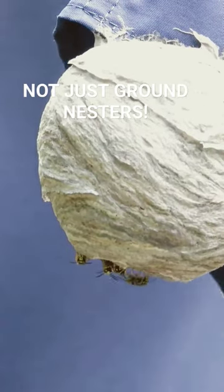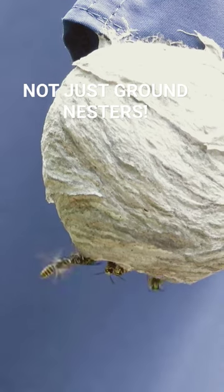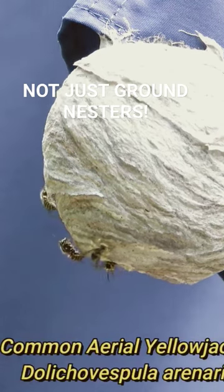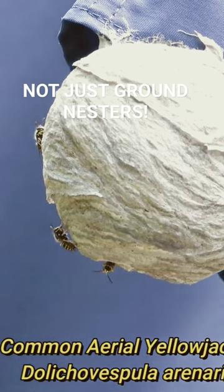There are 18 species of yellow jackets in North America. Some are ground nesters, some are aerial nesters, and these are the classic common aerial nesting yellow jackets.